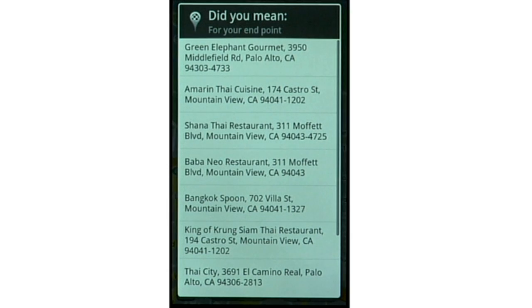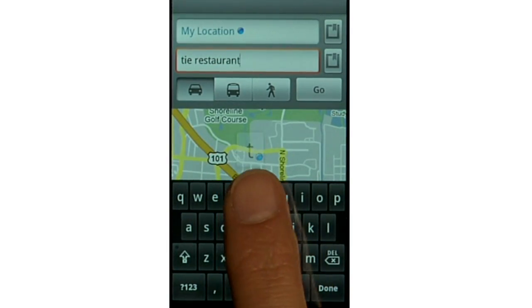If your search doesn't have just one single result, you can choose the one you want. And don't worry if you misspell something — we'll figure it out.